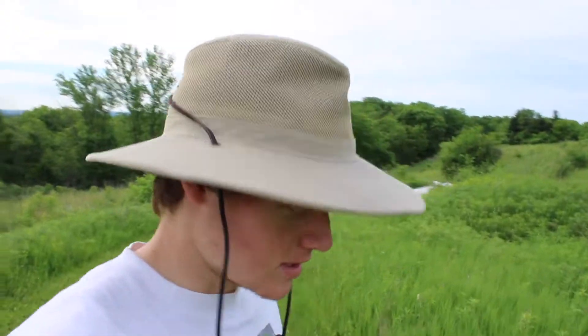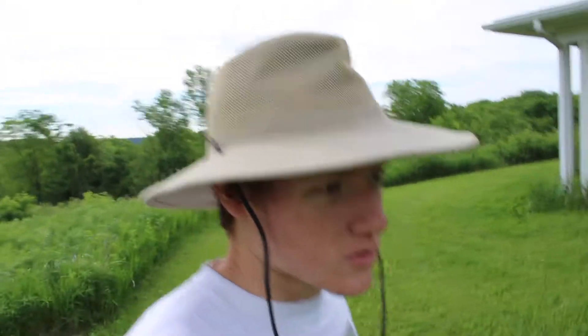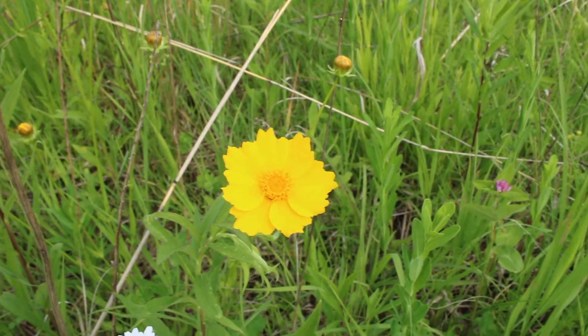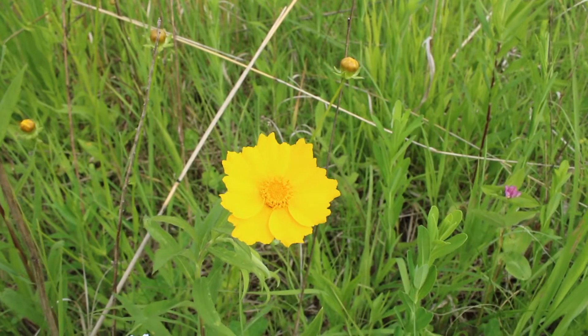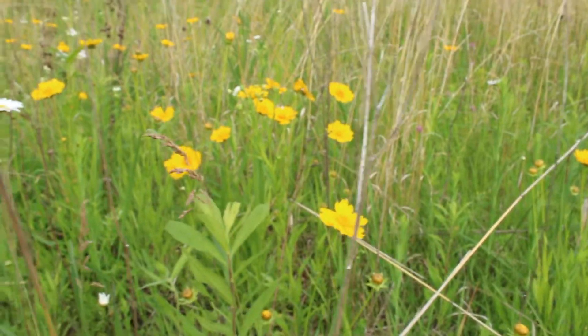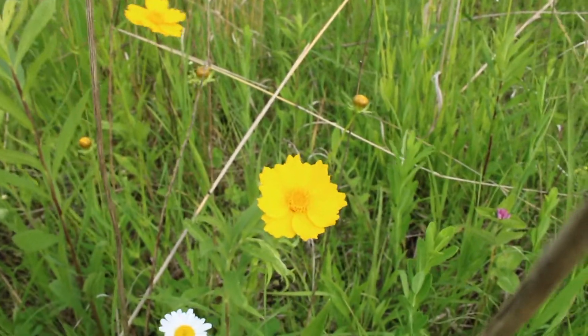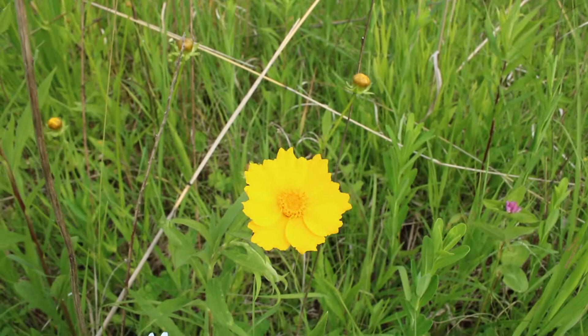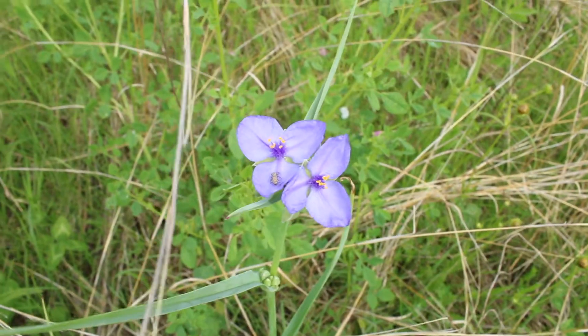As I begin to walk a little bit further up into the prairie here, we get into some real stunners. There are two species up here that I'm about to show you that should just absolutely blow your mind. The first of those two species is lance-leaf coreopsis, or Coreopsis lanceolata. They are just a fantastic little flower, and they love these prairie ecosystems with dry sandy soil and full sun exposure. It's a member of the sunflower family, the Asteraceae.